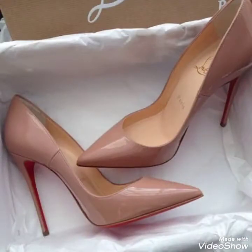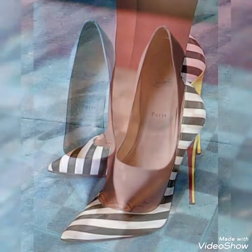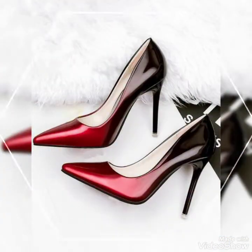I will tell you the best websites from where you can buy these shoes: amazon.com, ebay.com, and aliexpress.com. I always try to bring useful videos and content for you.